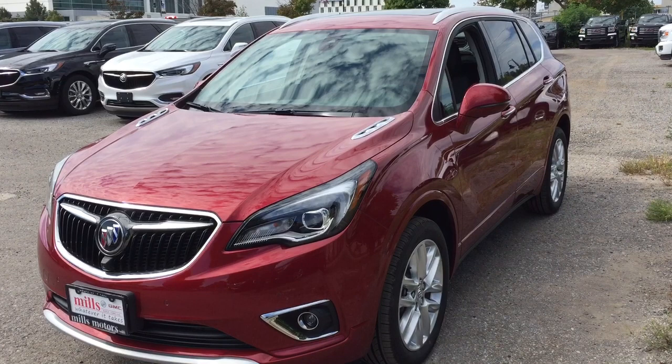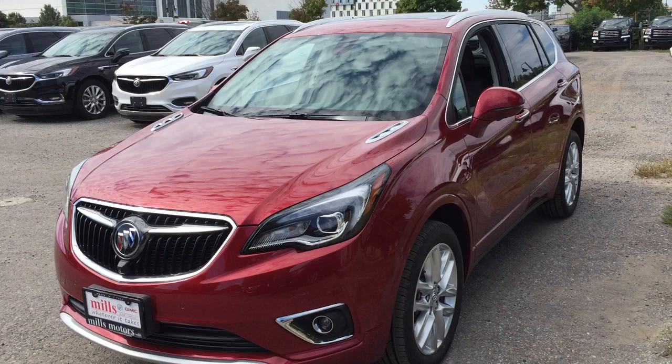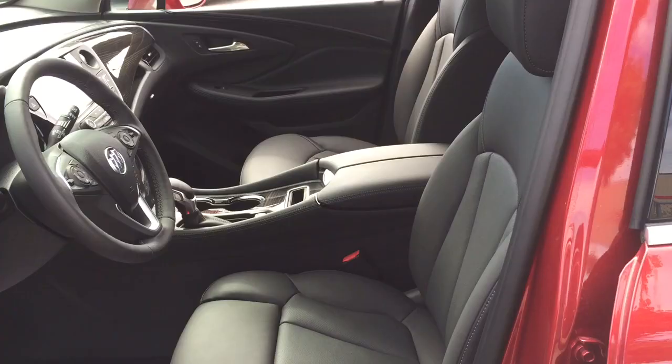It's a great day at Mills Motors, 240 Bond Street East in Oshawa. This is the 2019 Buick Envision Premium All-Wheel Drive in the chilly red metallic. You've got it all in here: leather upholstery, heated seats in the front and the rear, hands-free power lift gate, full auto park function, and panoramic sunroof.